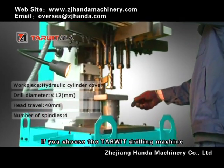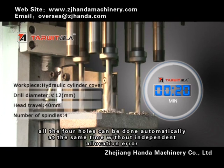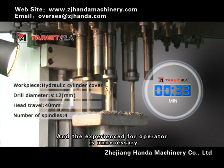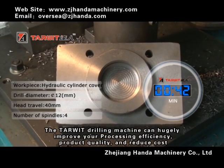If you choose the TOWE drilling machine, all 4 holes can be drilled automatically at the same time without independent allocation, and operator experience is unnecessary. The TOWE drilling machine can hugely improve your processing efficiency, product quality, and reduce cost.